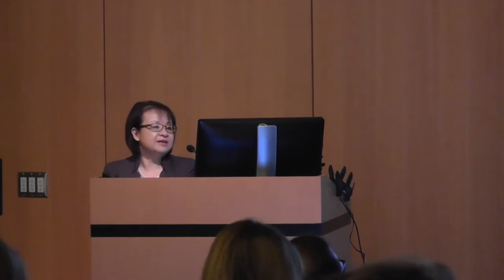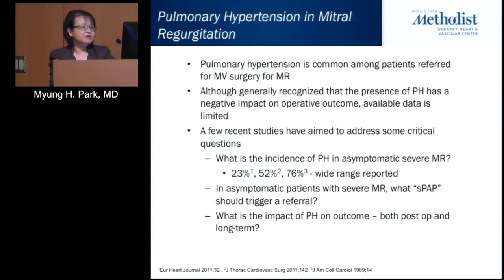Pulmonary hypertension and mitral valve intervention — when is the right time to intervene? Pulmonary hypertension is very common in patients referred for mitral valve surgery for mitral regurgitation. Although it is generally recognized that presence of pulmonary hypertension has a negative impact on operative outcome, available data is amazingly scant.